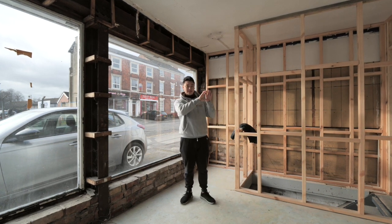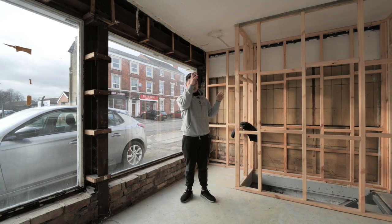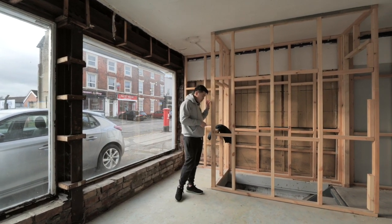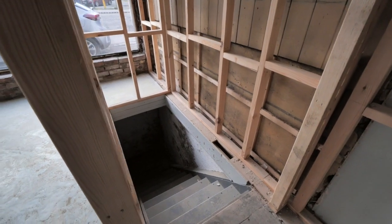We're planning to go for a simple Scandi theme inside, but outside just plain white with the logo on the top at the corner of the building. Down this side we've got stairs to the cellar — we're just going to keep that as it is, probably used for storage.